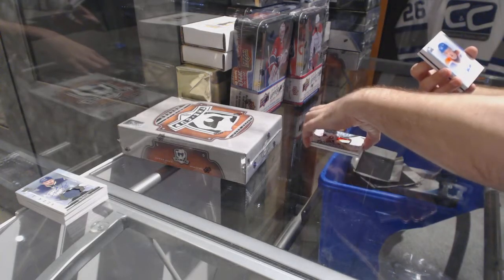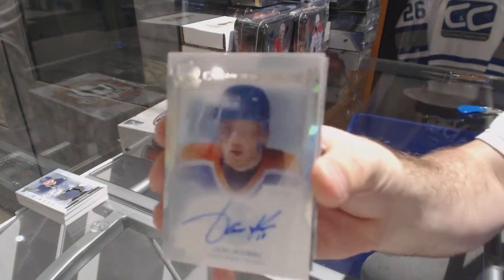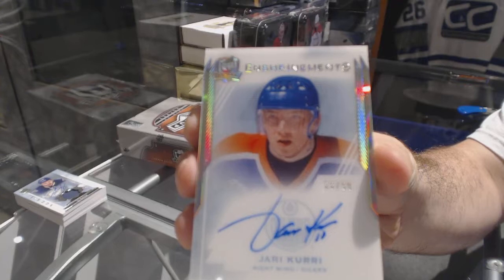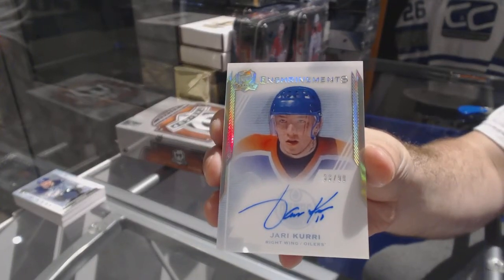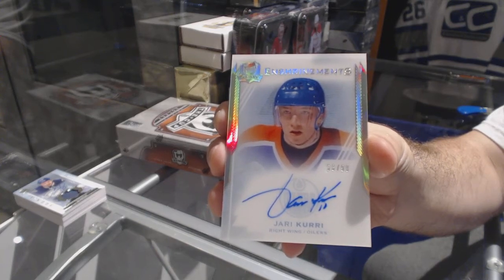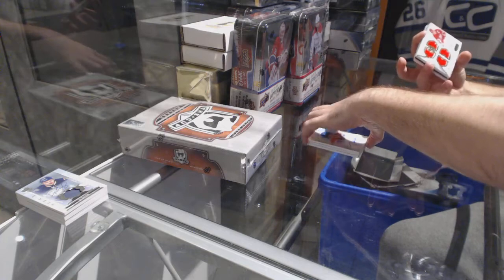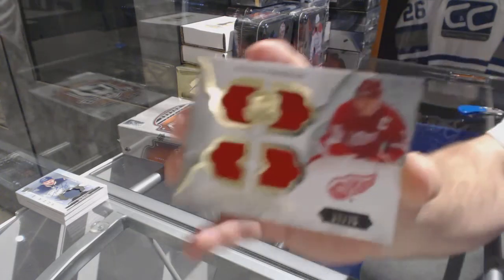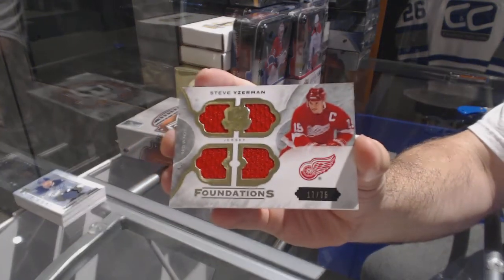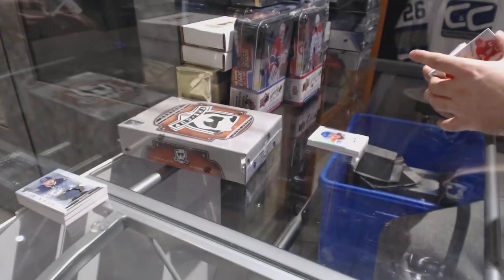Number to 299 — enshrinement auto for the Oilers, Yari Curry. And for the Red Wings, number to 75 — Steve Eiserman, Cup Foundations quad jersey. Steve Eiserman, man.